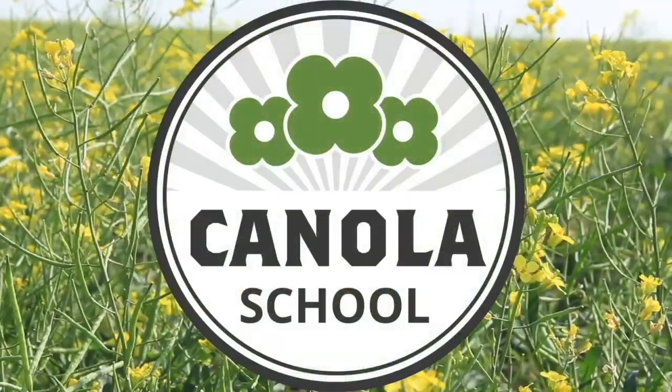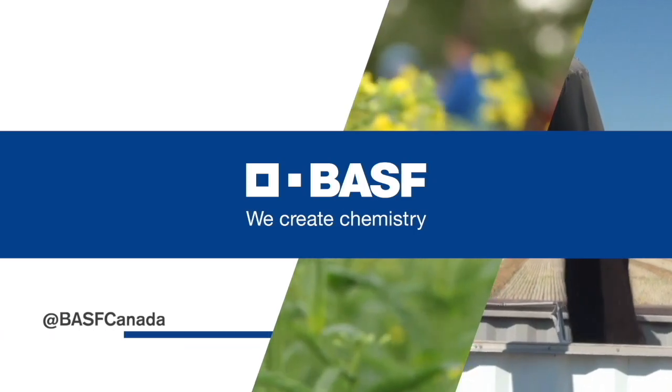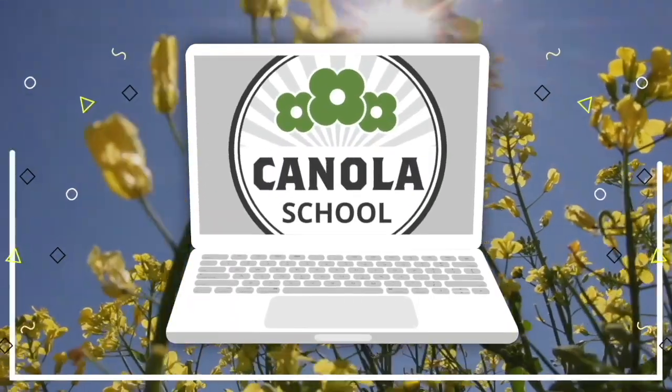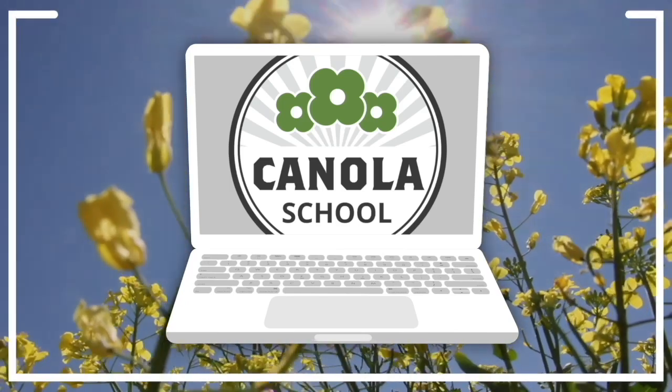The Canola School on RealAgriculture.com is brought to you by BASF Canada and Invigor Hybrid Canola. Welcome to Real Agriculture's Canola School Series. I'm Cara Oosterhouse, and I'm joined by Jeanette Gauthier, who is with BASF based out of Manitoba.